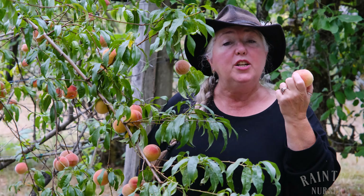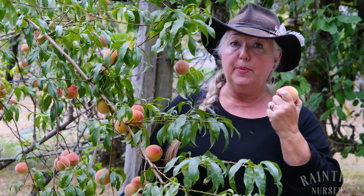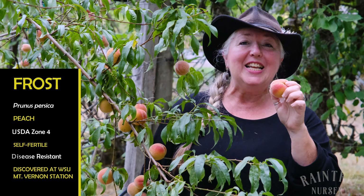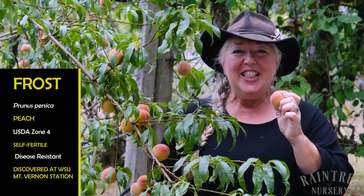Hey folks, it's Laura with Rain Tree Nursery. And if you live in an area that's hard to grow peaches in — if your summers are short or your summers are cool — then you want to know about Frost peach.